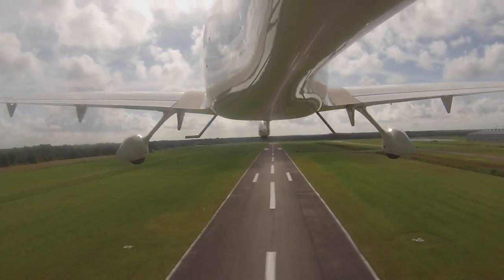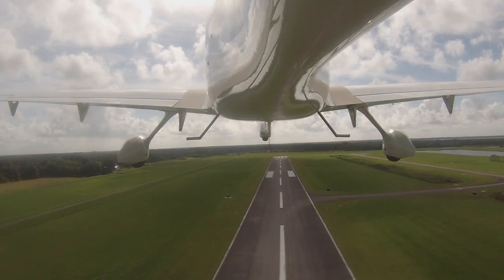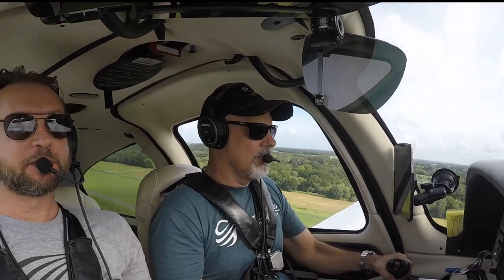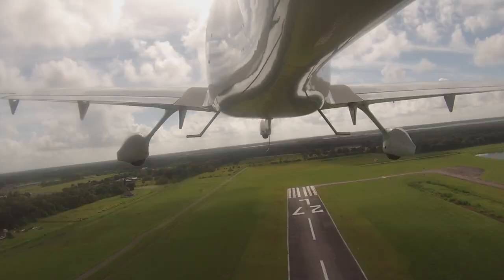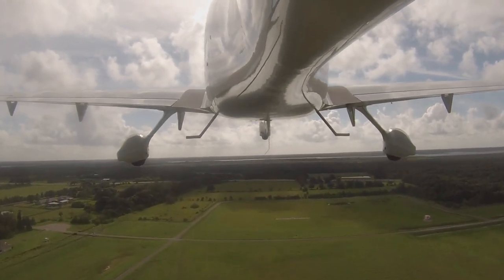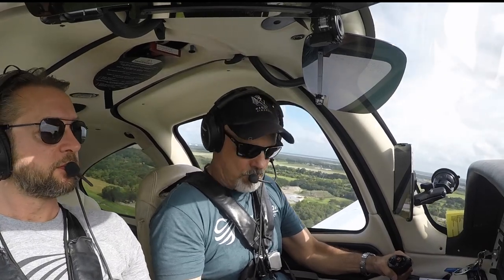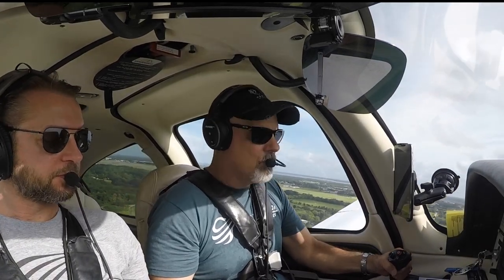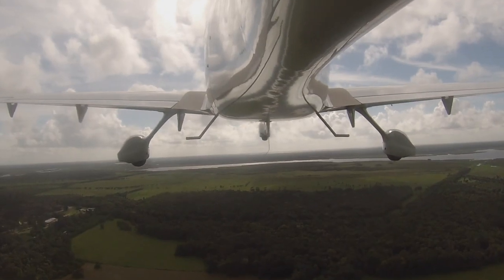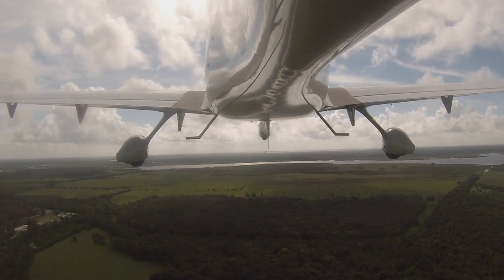It doesn't climb like a .22, but still fun. She'll do it in a pinch. Let's try to get that climb pretty. Always helps when you turn on that noise-canceling plug.